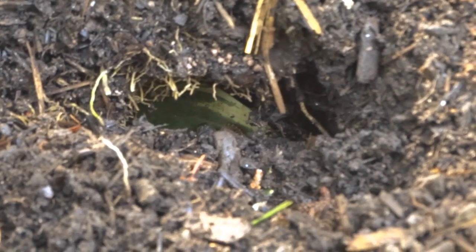Look at that — they left a little. I don't know if you can see that. Here's a leaf of a hosta sticking out of that hole right there. Oh, that makes me mad.